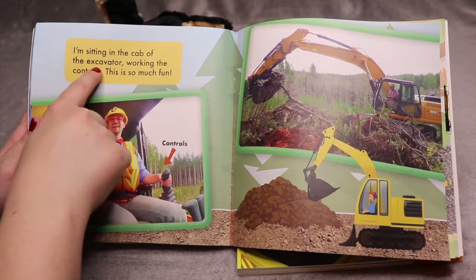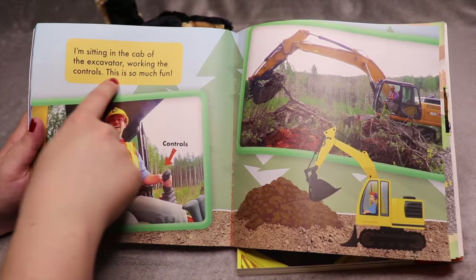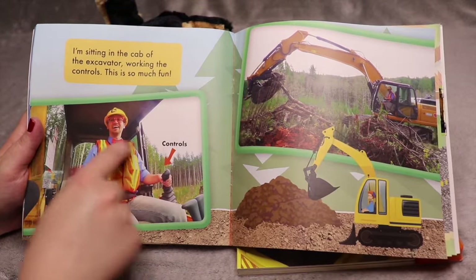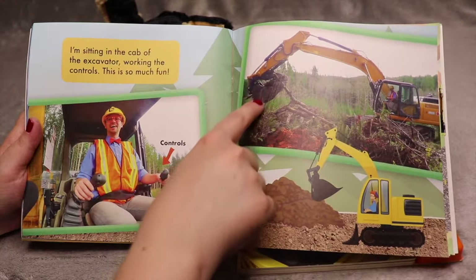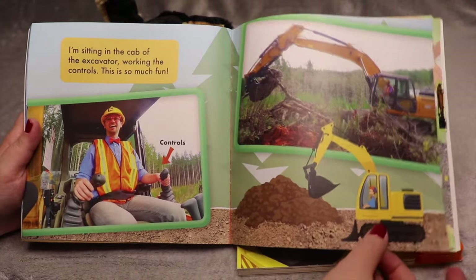I'm sitting in the cab of the excavator working the controls — this is so much fun! There are controls inside the cab. So he's using this to scoop up dirt and trees.